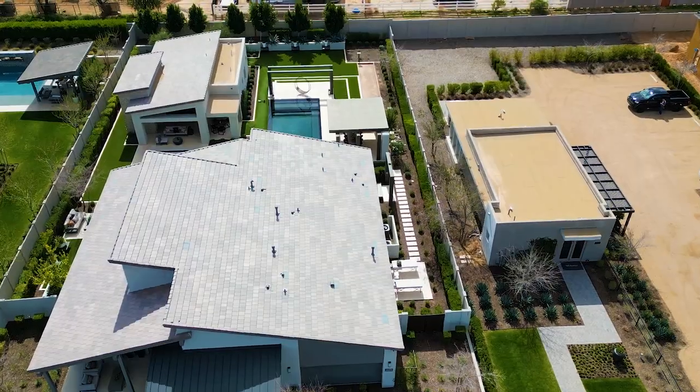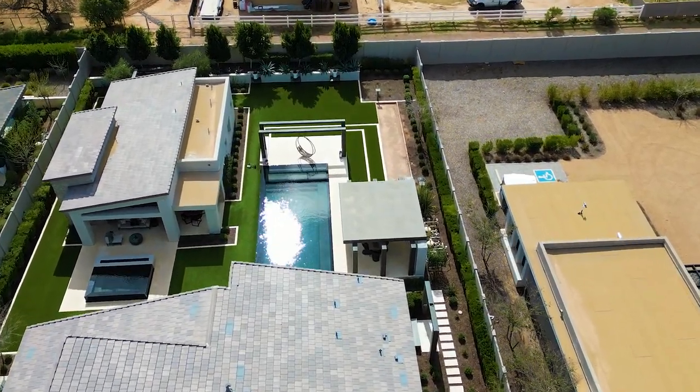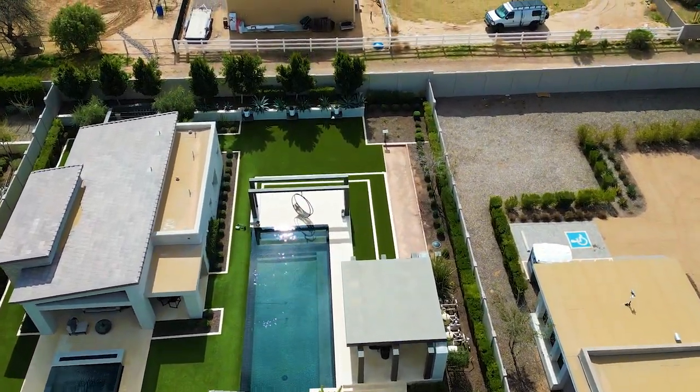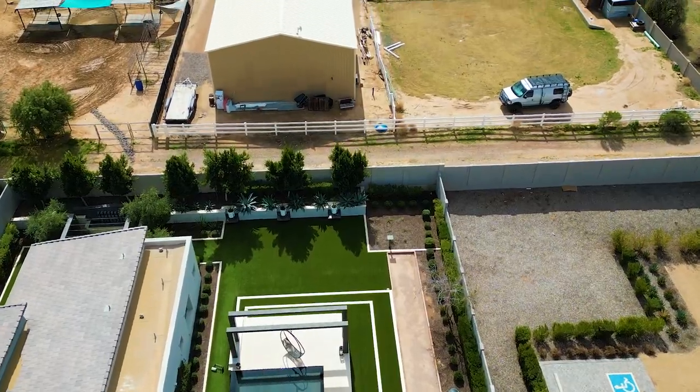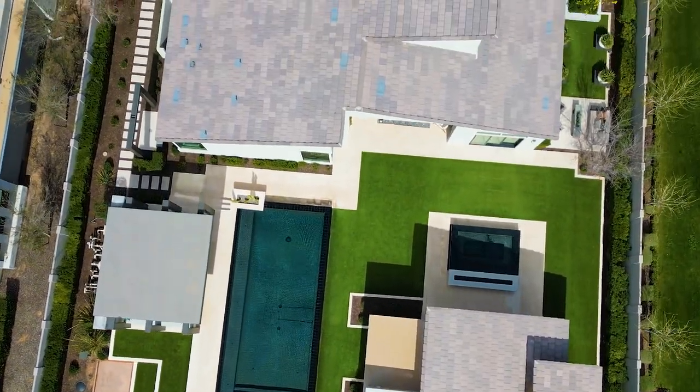Bridal Ranch — great community, great amenities, and it is gated. It is something you are definitely going to want to check out if you're looking to make the move to Arizona, whether you're looking for luxury or not. My background in real estate and even law enforcement carries over. I would love to take care of you. My contact info is below, but let's go on the tour.